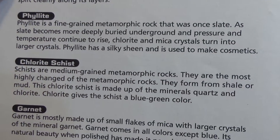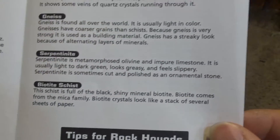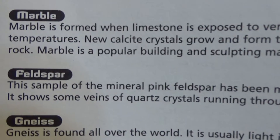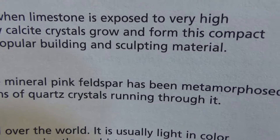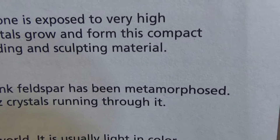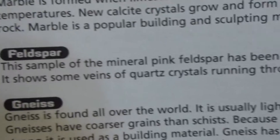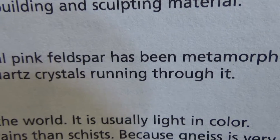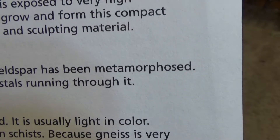Unfortunately, there's no Chinglish in here — I thought there would be some, but it looks like there's not going to be any. Feldspar: 'This sample of the mineral pink feldspar has been metamorphosed...' What? Metamorphosed? It shows some veins of quartz crystals running through it. Metamorphosed? I don't know.